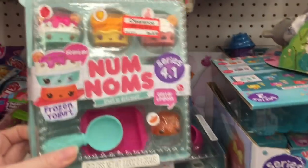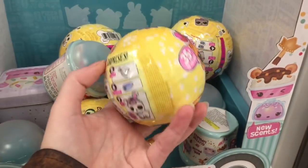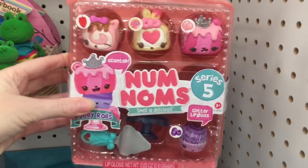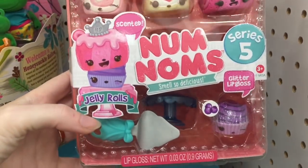Hey guys, today I'm at Target — a different Target from last week's toy hunt — looking at some clearance items. They still have Num Noms, LOL Surprise Pets, which is super cool. And up here they have some of the series five packs, which are some of the ones I was looking for.